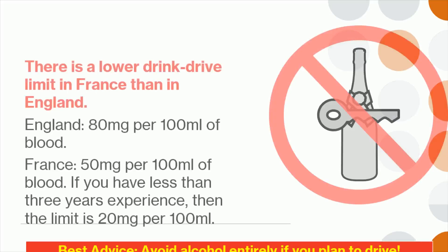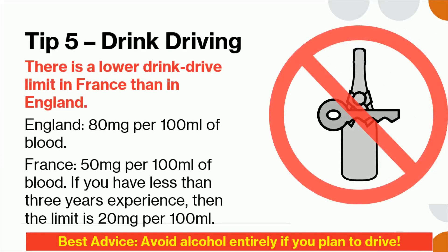Tip 5: There is a lower drink drive limit in France than in England. In England it is 80 milligrams per 100 milliliters of blood. In France it is 50 milligrams per 100 milliliters of blood, and if you have less than 3 years experience, then the limit is 20 milligrams per 100 milliliters.